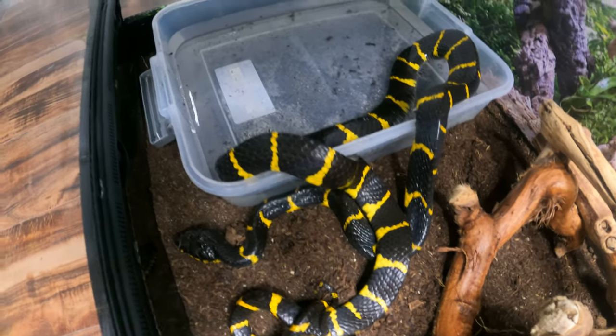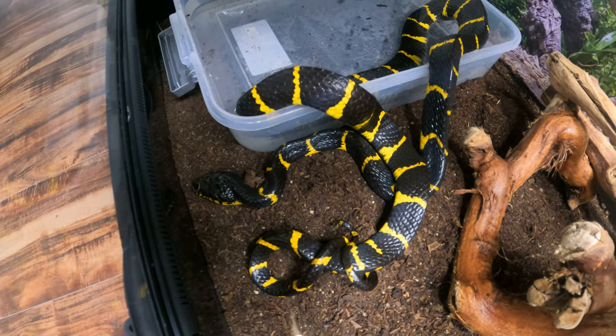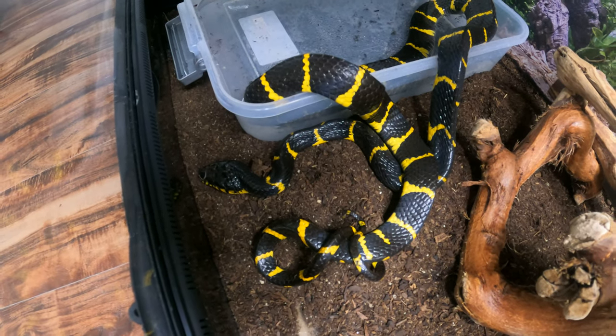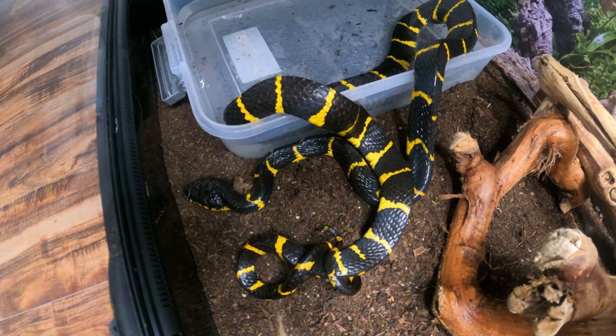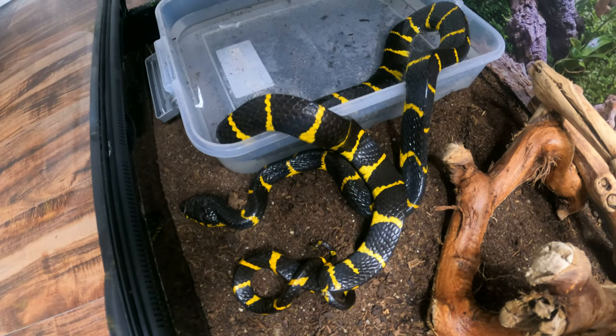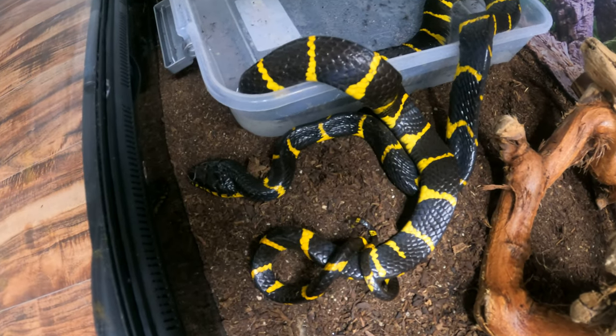I really like that black and yellow stripe pattern these guys have. Another common name for mangrove snakes is the gold ring cat snake because of this pattern. I really like the divergences too — I think Nerd has some, you guys should really check those out. They have some pretty colors as well, but even the normals look beautiful.